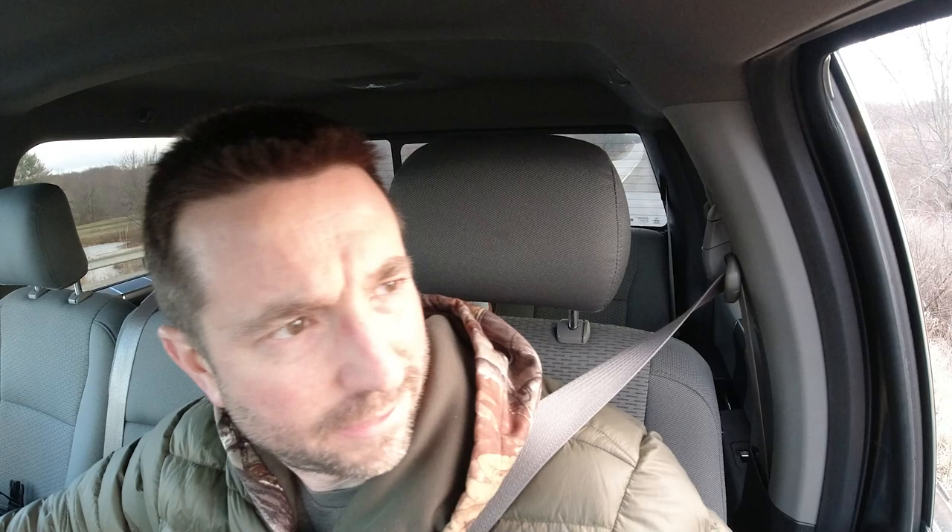I'm gonna switch out to a different camera and lens. I have the R7 with the Canon 800 f/11 lens attached. This eagle is a decent distance away and I'm just wondering if, even though the light isn't very bright, I might be able to get an okay shot.